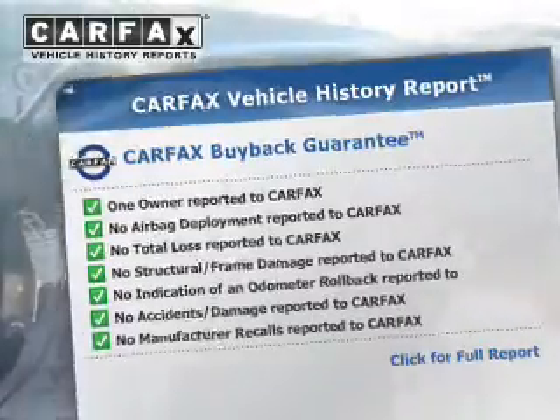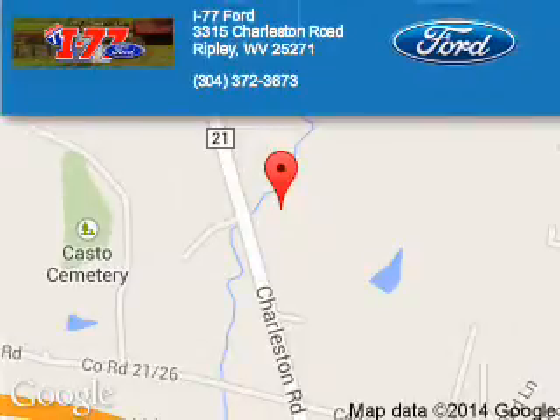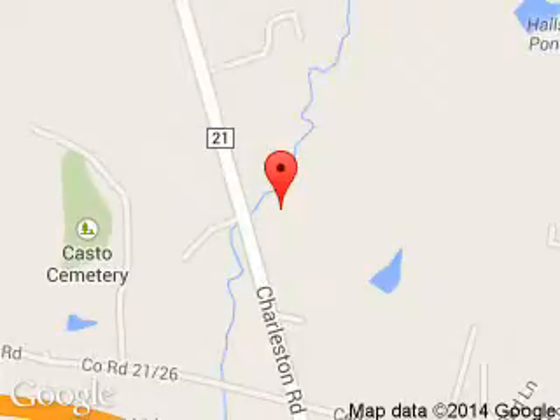Great quality at a great price. Call or click to contact us today. I-77 Ford is dedicated to doing everything possible to ensure that the experience you have selecting your next vehicle is a pleasant one. We are located at HC80 Ripley, West Virginia, 25271.